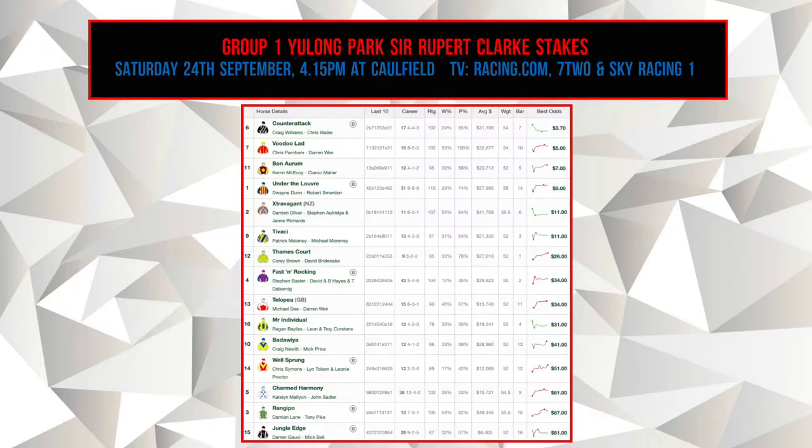The Sir Rupert Clark Stakes is run over the 1,400 metre distance. It'll be run at 4:15pm at Caulfield. You can watch the race on Racing.com, 7.2, and Sky Racing 1. Let's have a look at the field and the odds.